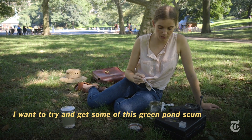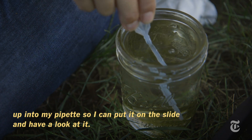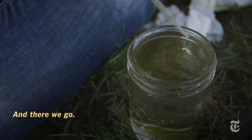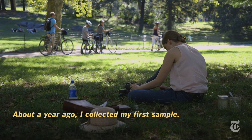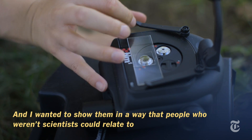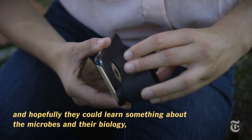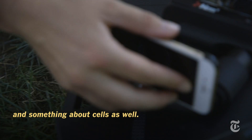I want to try and get some of this green pond scum up into my pipette so I can put it onto the slide and have a look at it. About a year ago I collected my first sample and decided I wanted to make footage of the microorganisms and show them in a way that people who weren't scientists could relate to — and hopefully learn something about the microbes, their biology, and cells as well.